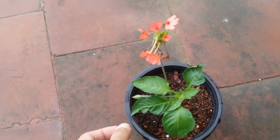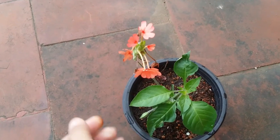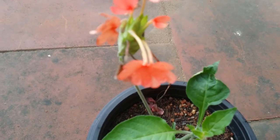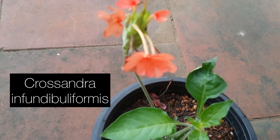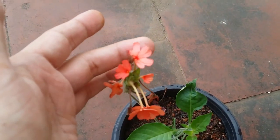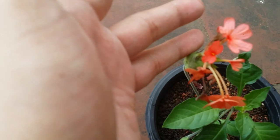Hi guys, welcome to my channel Lush Foliage. I hope you guys are fine and safe. In today's video we are going to be talking about a very beautiful flowering plant called the Crossandra — I'll put the botanical name on the screen. It's also called the firecracker flower.